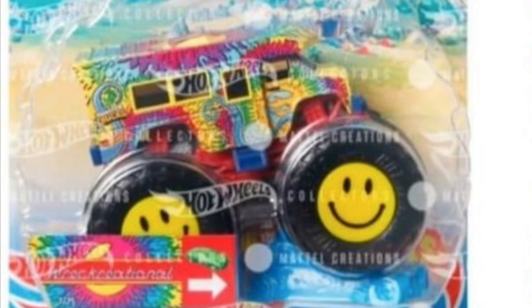What is up everybody, Monster Jam Collector Racing here back with another Hot Wheels Monster Trucks news video. Today I'm showing you guys Case A of 2022, which has been revealed. There are only five new trucks, so let's jump right into it.